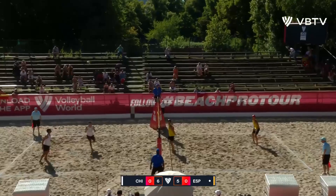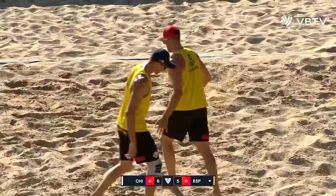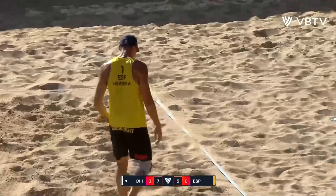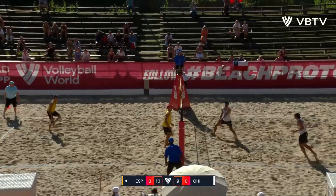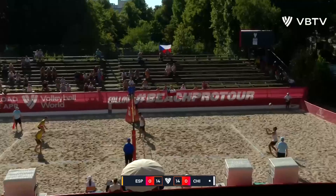That serve again going to Marco Grimald, though — a rarity. And a beautiful little short-line shot just in front of the defense of Adrian Guevara, and Marco Grimald siding out perfect. Keeping the service pressure on Esteban Grimald — he's given up two in a row. He does not make it three, hitting a perfect baby line shot. A lot of siding out, not a ton of defensive plays being made, not a ton of blocking being made.